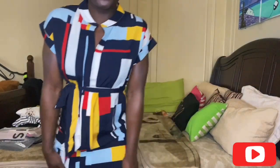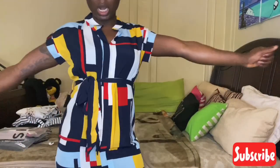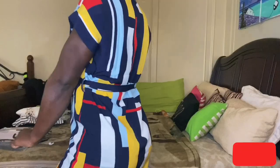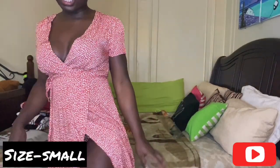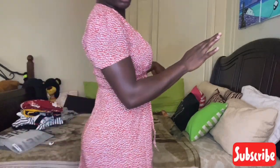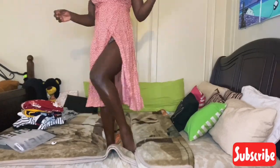The next dress I picked up was this wrap dress. I love the color, the print, the cut, and the deep V-neck on it. The slit on this dress is really high, so I'm probably not going to wear it to work and will need to wear shorts underneath. But I love this dress in every way — no more words, just look at it.